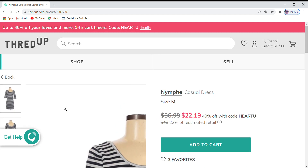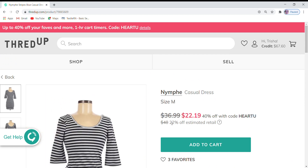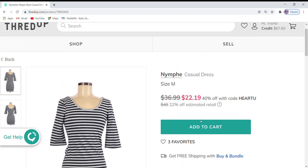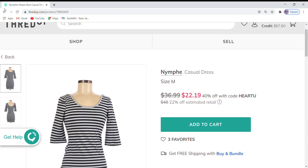Next is a Nymph dress at $36.99, which is 22% off the retail cost. It has a 40% off code bringing it to $22.99. I'm definitely not going to lower this one anymore because if someone purchases it, that is a fantastic deal. It has three favorites.